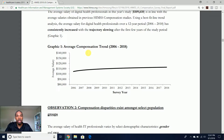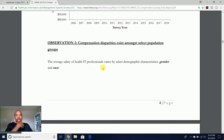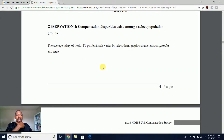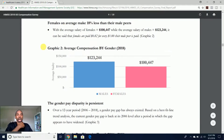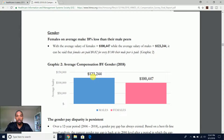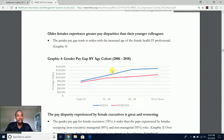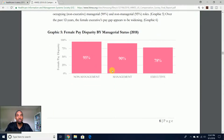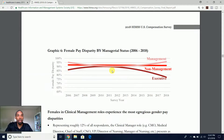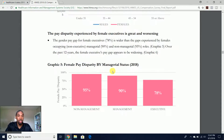That's observation one, and it's surveyed by year showing the trend. Observation two: compensation disparities exist amongst select population groups. They break it down by gender — males and females. Males make about $20,000 more per year versus females. It gives you that survey over the years showing the trend, and it gives you a lot of different graphs and measures to break down.